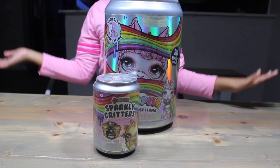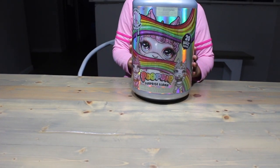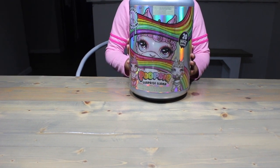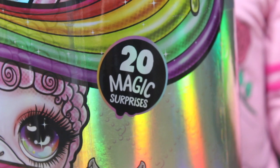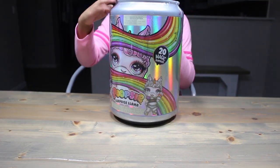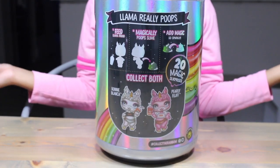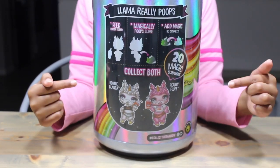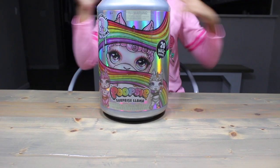Wow! This thing is huge! Let's take a closer look! It's just Poopsie Surprise Llama, which I think is a real thing. Over here it says we'll get 20 magic surprises. And on the back, it looks like our llama really poops. We can get a white one or a pink one — Bonnie Blanca or a Pearly Fly. Who will we get? Probably neither.